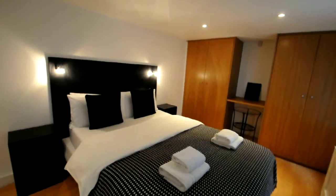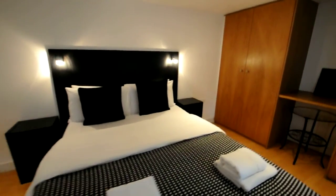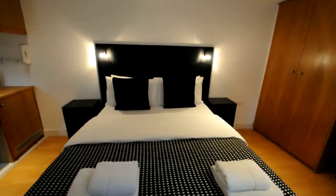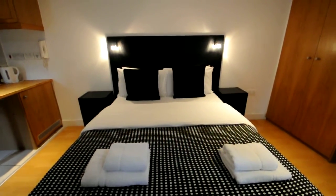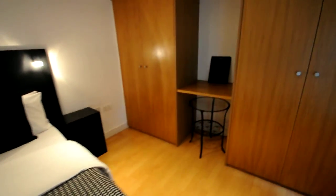The studio comes with a double bed. As you can see, it is fully equipped with things such as bedding and towels, and it has two wardrobes for storage and a desk.